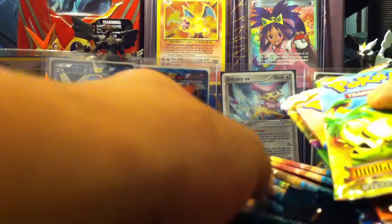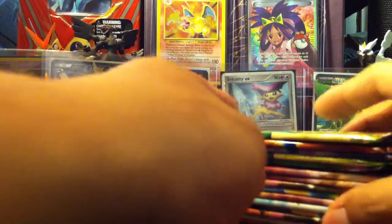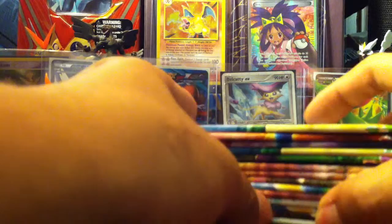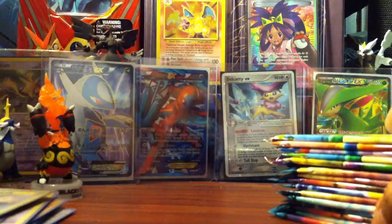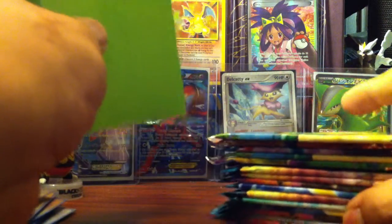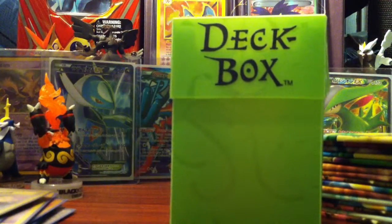I'm not too sure whether to open the Plasma Blast or the Dragon Frontiers first, but most likely I'll open the Plasma Blast first. Also, not to forget, they actually gave me a free deck box, so all the EX cards I pull will go in this deck box to keep them protected.